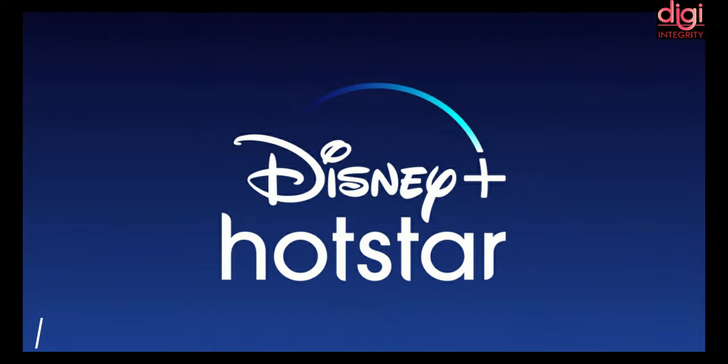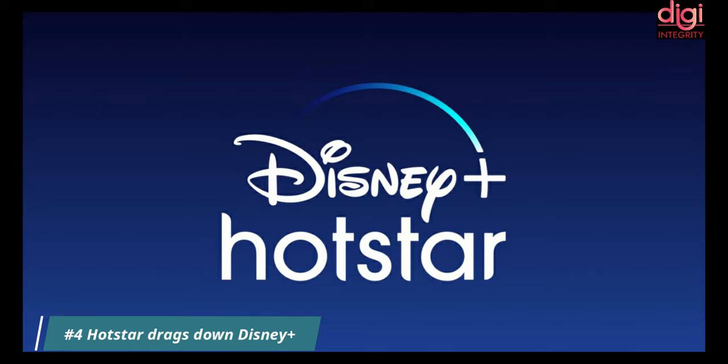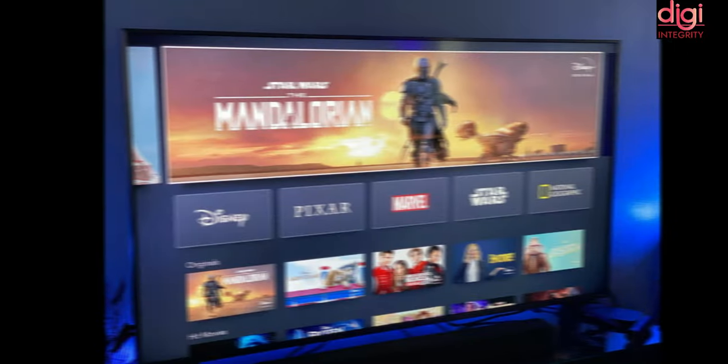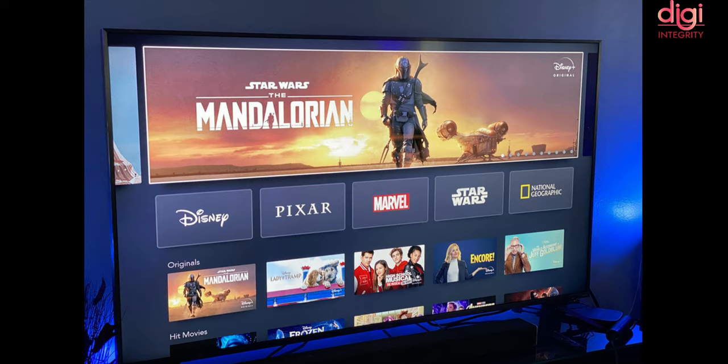Disney Plus has nearly 95 million paid subscribers globally. Disney expects its streaming service to have over 260 million subscribers by 2024. The company is currently working on bringing 80 new movies and shows to Disney Plus, including a dozen Marvel series and 10 Star Wars series.